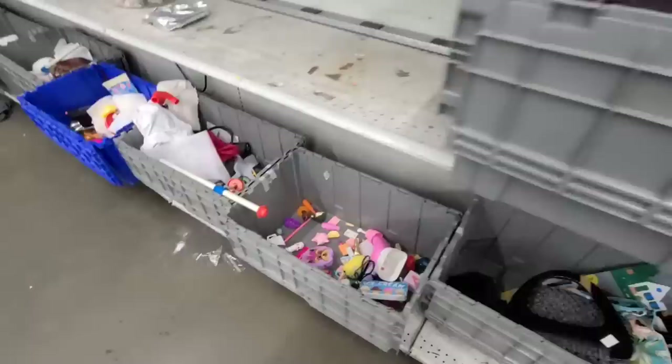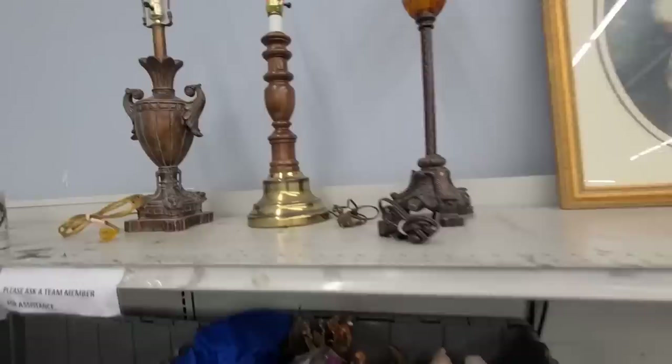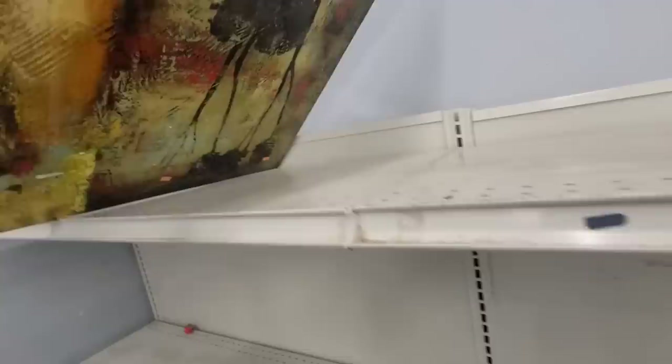Oh, these little tiny Nikes. Christmas stuff. Looks like they have some artwork and some lamps right here. What is this piece? No.